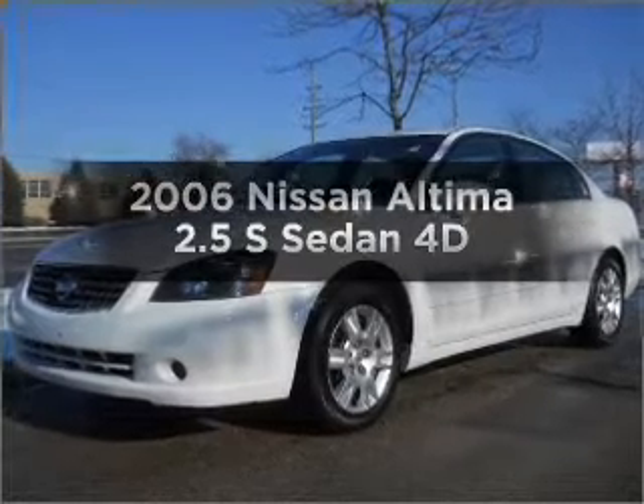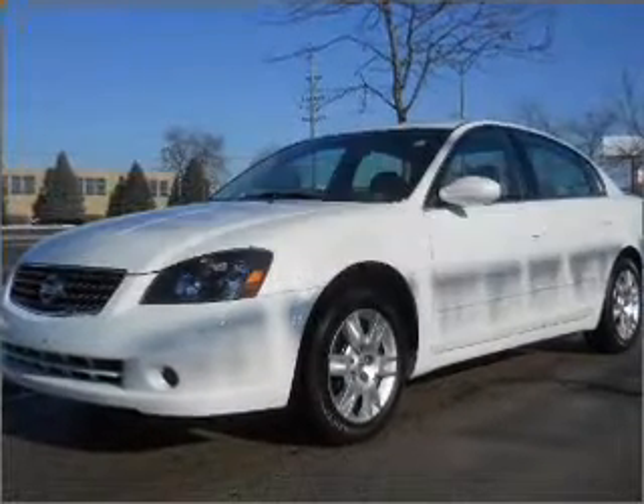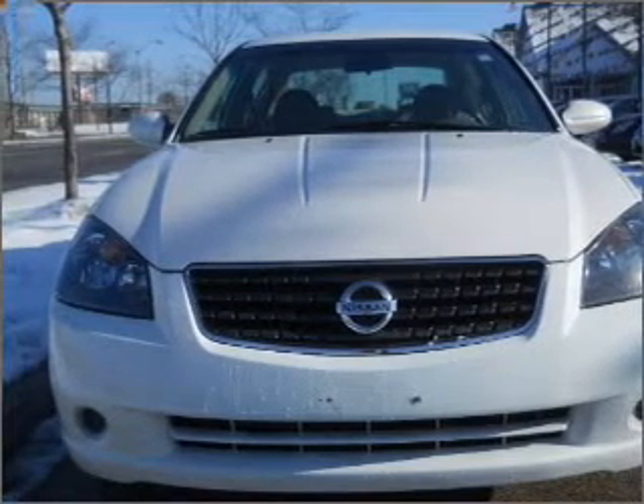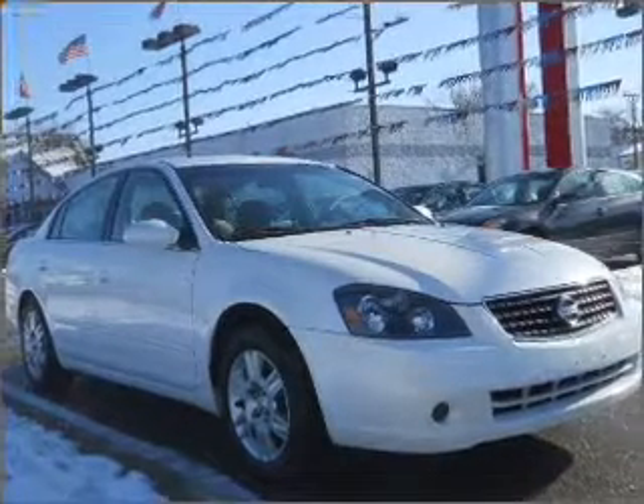Imagine yourself in this 2006 Nissan Altima. If you're looking for an automobile with great attributes, look no further. With a reliable engine that responds smoothly to its automatic transmission.